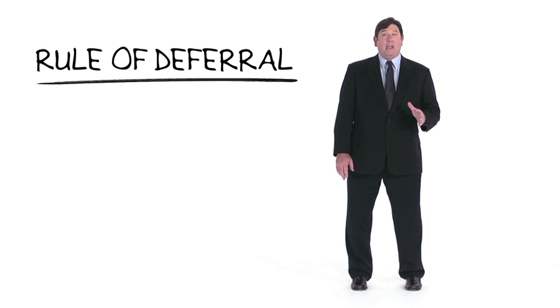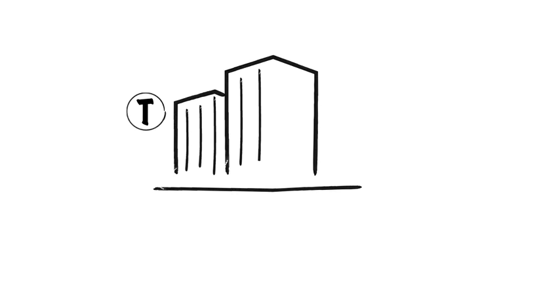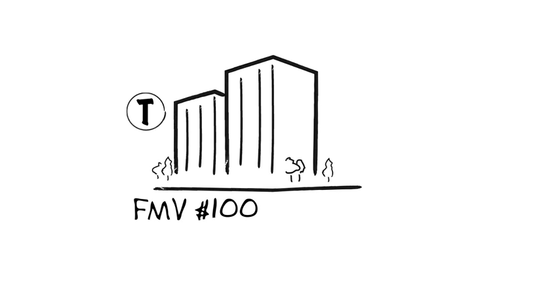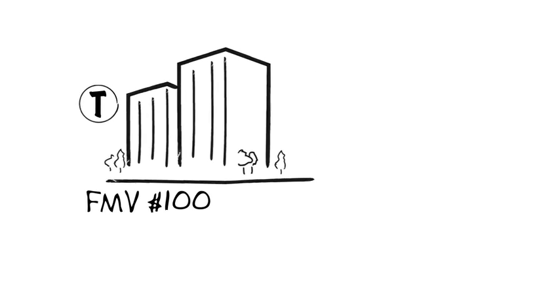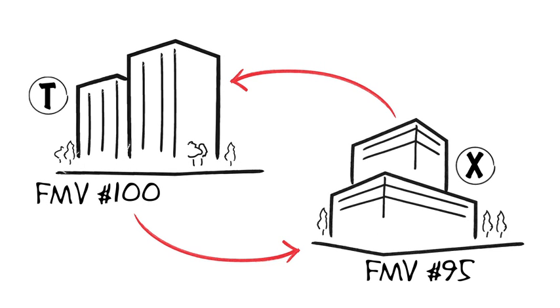The unrecognized gain or loss is deferred through the assignment of basis to the like-kind property received. Consider this example: T owns an office building held as a rental with a fair market value of $100 and an adjusted basis of $80. He exchanges his building with X, who owns a similar building with a fair market value of $95. In addition, X pays T $5 to equalize the exchange. T intends to hold the acquired building as a rental property.